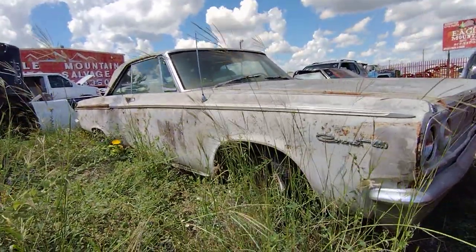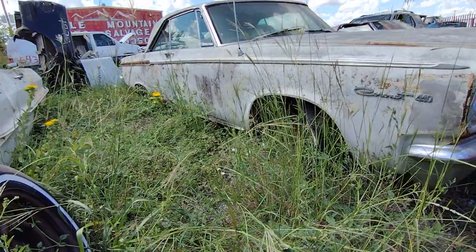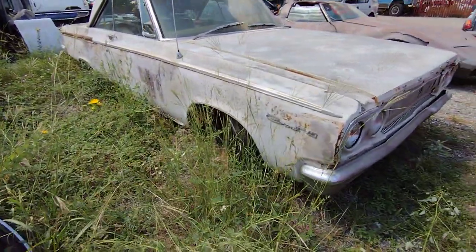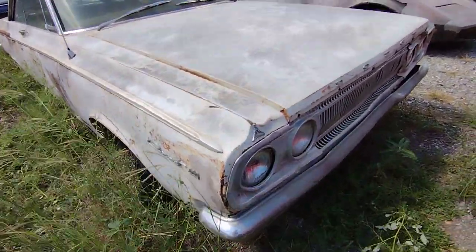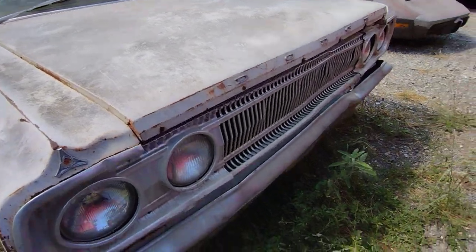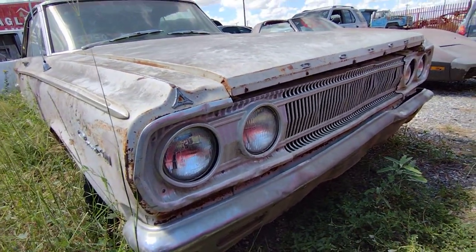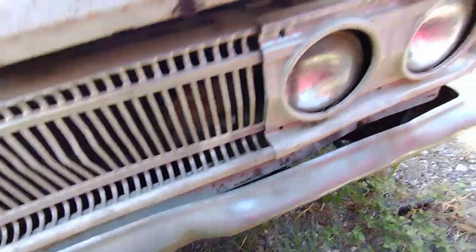It's a nice dent car — might not be easy to tell on that door there. I think all the glass is good except the rear glass, that's busted out. The hood looks decent, it's got some dents in it but not too bad. Same with the bumper.